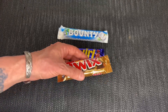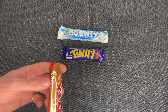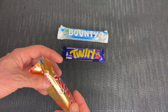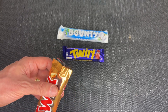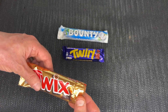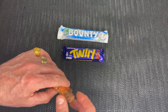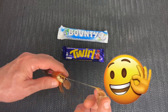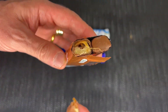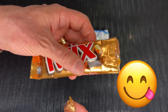The first one here is Twix, and it says it's a delicious mix of chocolate, caramel and crunchy biscuit. There's two inside, as you can see. I don't mind the Twix — just break it off there. That's what it looks like. It's quite nice actually. I quite enjoy this one.